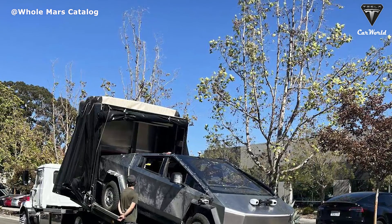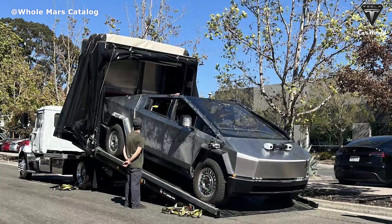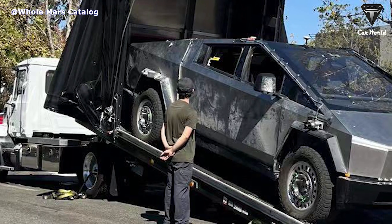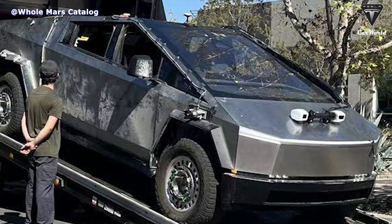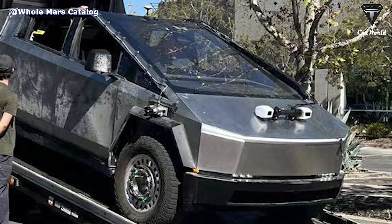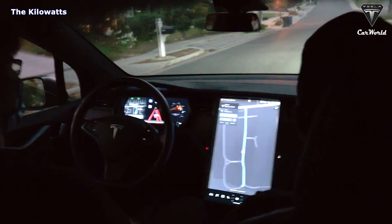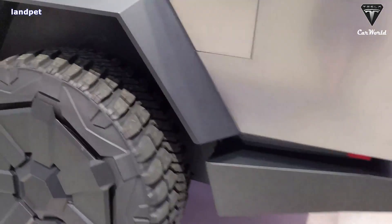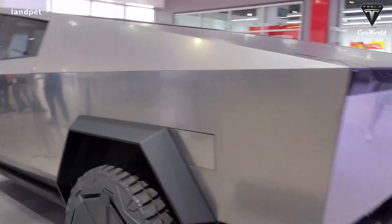An image of the updated Cybertruck prototype was shared on Twitter by a Tesla owner who caught the all-electric pickup truck being unloaded. The vehicle was fitted with a variety of sensors bolted onto the truck — two sensors on the hood and another sensor above the wheels — which support Tesla's Full Self-Driving Beta 10.69.3 and are expected to perform completely on the Cybertruck. This update will be released shortly after AI Day 2.